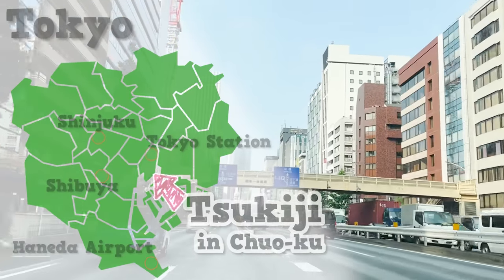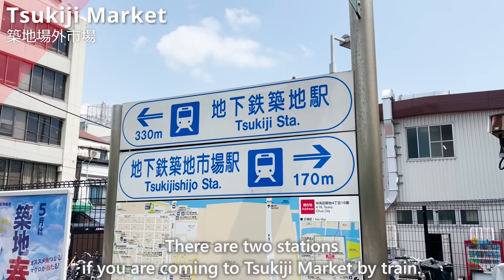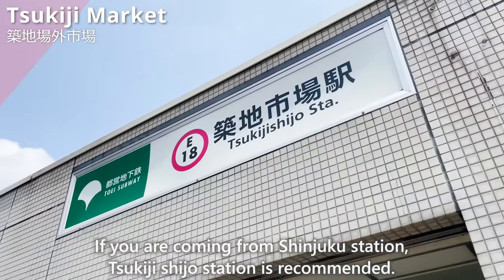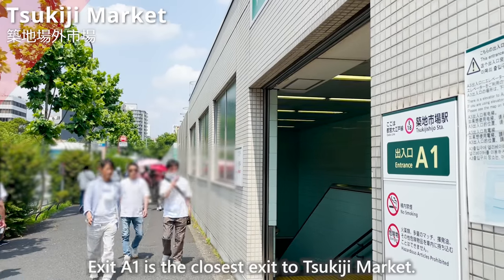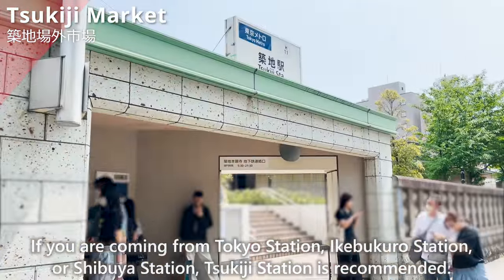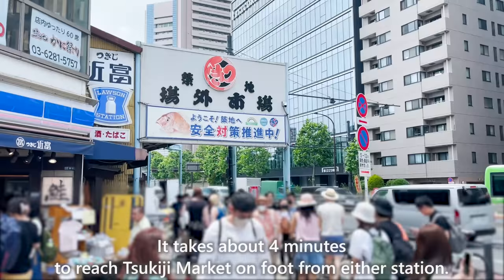This time, we will go to Tsukiji in Chuo-ku, Tokyo. We have arrived at Tsukiji Market. There are two stations if you are coming to Tsukiji Market by train. If you are coming from Shinjuku Station, Tsukiji Shijou Station is recommended — Exit A1 is the closest exit. If you are coming from Tokyo Station, Ikebukuro Station, or Shibuya Station, Tsukiji Station is recommended — Exit A1 is closest. It takes about 4 minutes to reach Tsukiji Market on foot from either station.